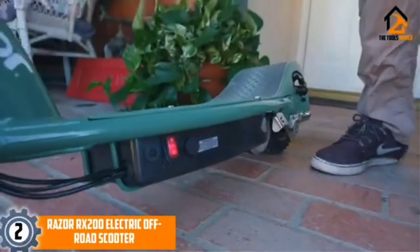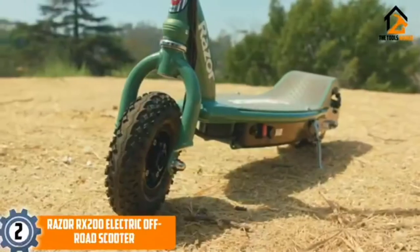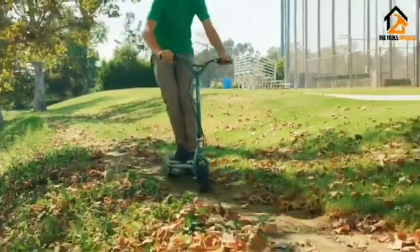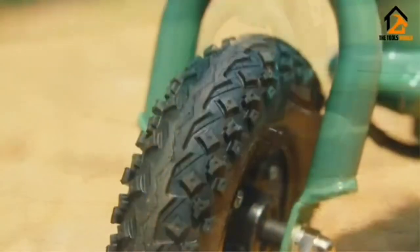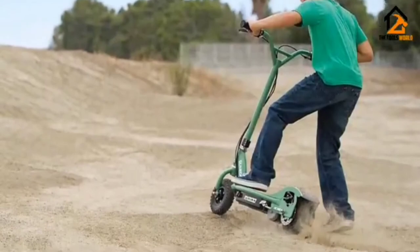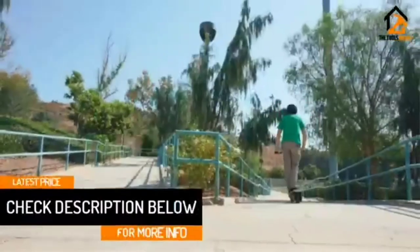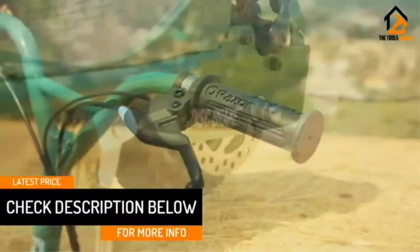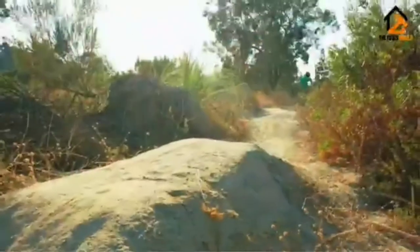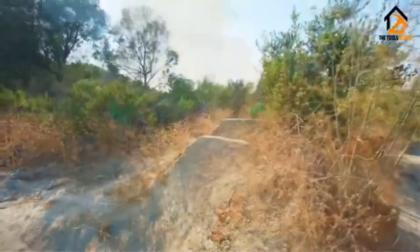At number 2, we have the Razer RX200 Electric Off-Road Scooter. In the world of kid-friendly vehicles, a Razer Electric Scooter is at the very top. The RX200 model can develop a speed of 20 kmph (12 mph) and cover around 14 km (9 miles) on a single charge, which is about 40 minutes of non-stop use. The Razer Off-Road Electric Scooter is suitable for rough terrains thanks to its quality components. Soft rubber grips, hand-operated rear brakes, and a retractable kickstand are all reasons why kids love this scooter, making it an excellent choice for children aged 13 and up.